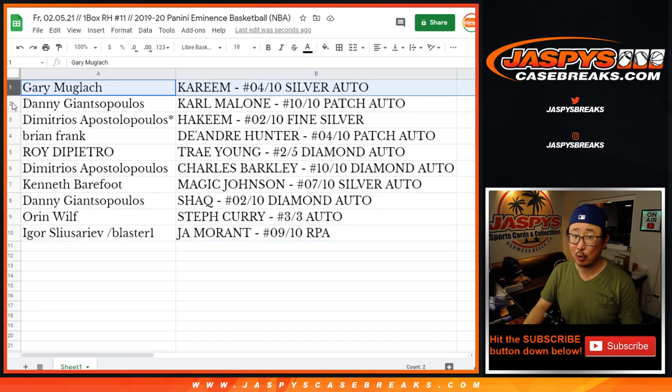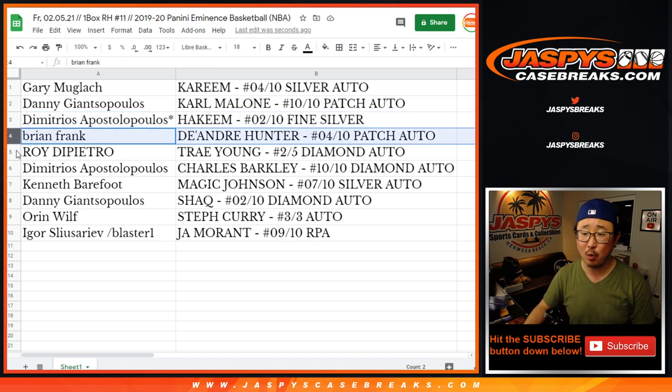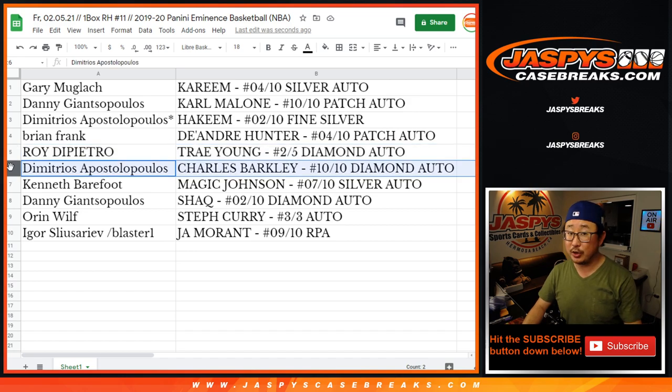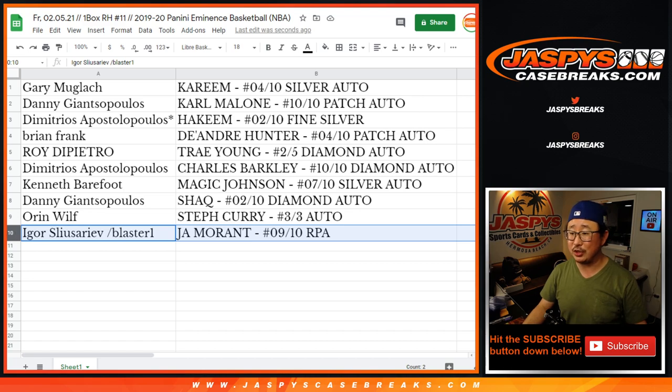Gary with the four out of ten Kareem silver auto. Danny with the Karl Malone patch auto, ten out of ten. Demetrius, Hakeem the Dream Olajuwon, two out of ten fine silver. Brian with the DeAndre Hunter, four out of ten. Roy with the Trae Young, two out of five. All aboard the Big Hit Express — a nice diamond auto going your way. Demetrius with the Charles Barkley ten out of ten diamond auto. Ken with the Magic Johnson, seven out of ten fine silver and his autograph. Danny with the two out of ten Shaq diamond auto. Oren with the Steph Curry three out of three autograph. All aboard the Big Hit Express. And Igor once again with the Ja Morant.